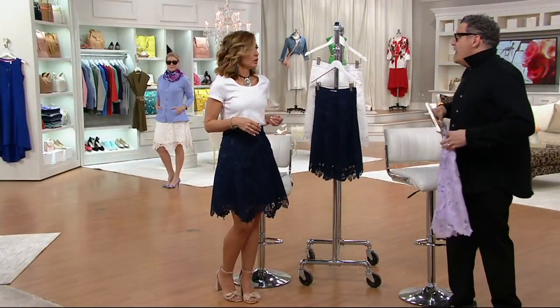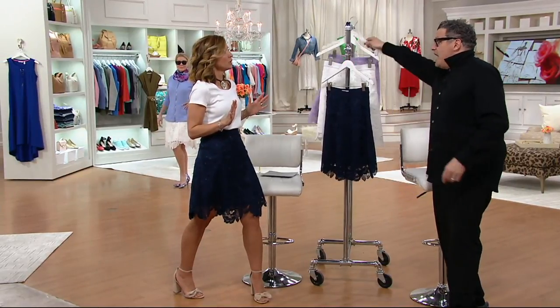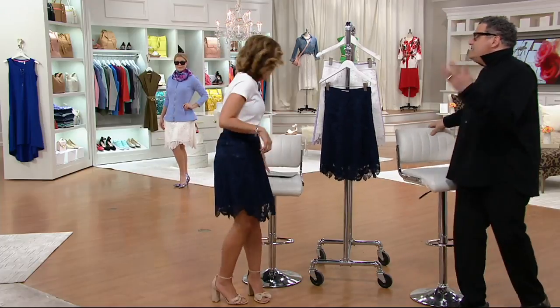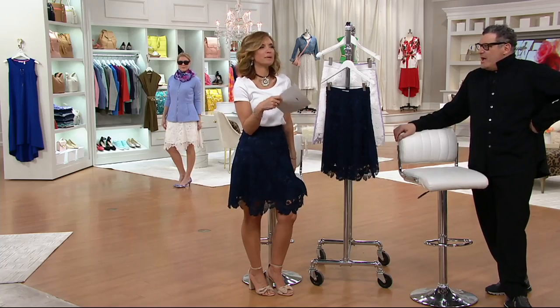Or what about wearing a little bathing suit underneath? With a flip-flop, you just zip this on — it's like a little dress. If you're going on vacation and you don't want to pack a lot of clothes, wear a bathing suit on top and just zip this over, and it becomes almost like a little lace dress. Flat sandals, heels, flip-flops. Denim jacket, boots in fall. Boom.